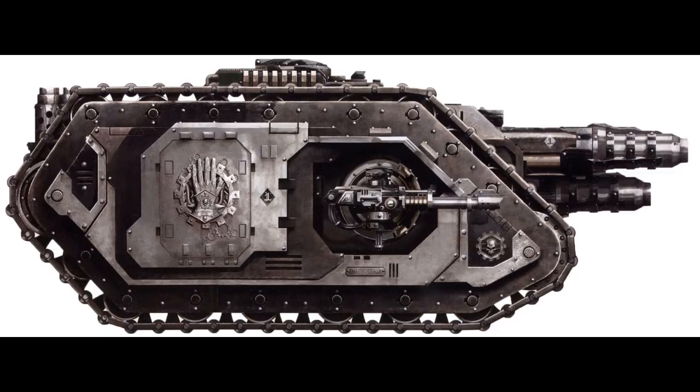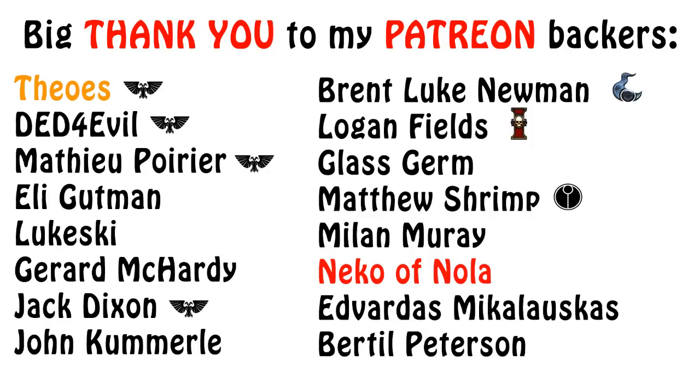Some technical details of this vehicle include: there are four known patterns. Its crew consists of a commander, a driver, and a gunner. It weighs a whopping 174 tons. Its length is 10 meters, its width is 6.1 meters, and its height is 5 meters. Its maximum speed on-road is 35 kilometers per hour, and its maximum speed off-road is 30 kilometers per hour. Its main ammunition can offer approximately 20 five-second blasts. Its superstructure armor is 95 millimeters.